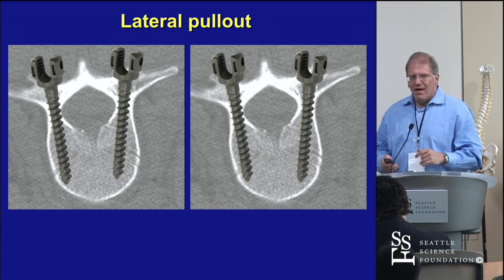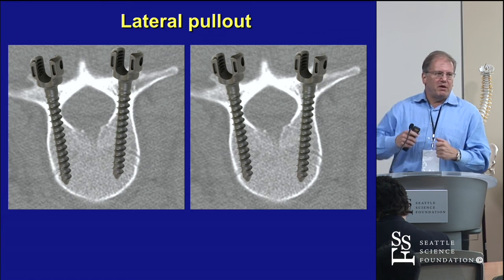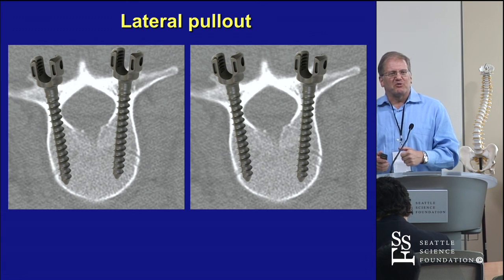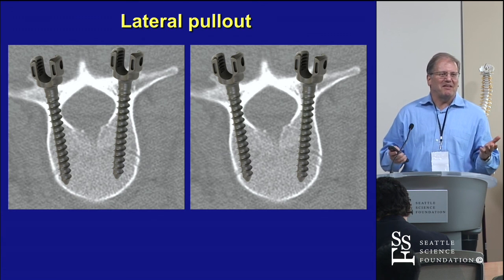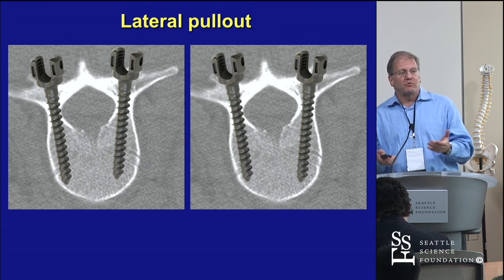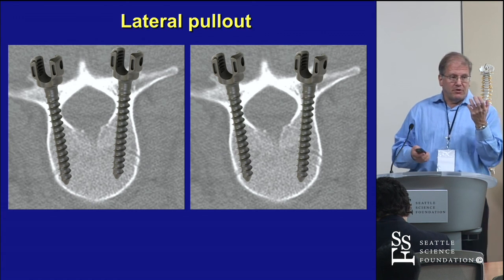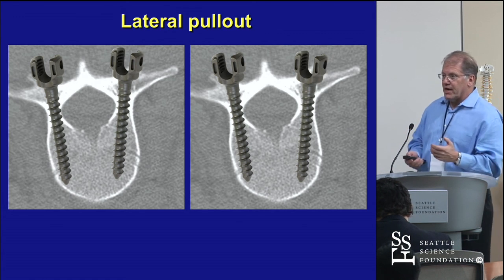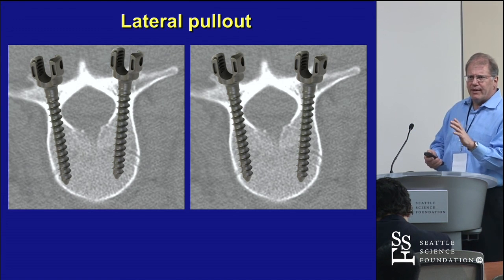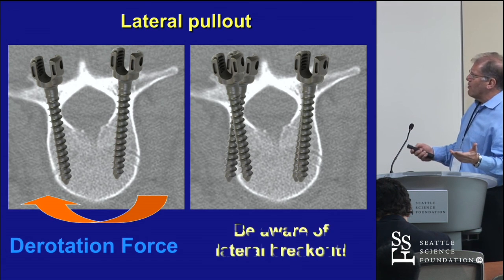Lateral pullout is another problem. With big beefy residents muscling things around, screws would break out the side. In open techniques you'd usually see it, but the problem with MIS is you don't see the seat of the screw, the saddle, or the screw trajectory. So you can break out the side of the body and say 'it was in, and now it's out.' That's the derotation force.